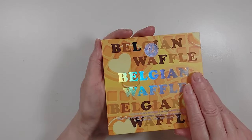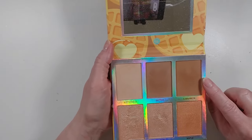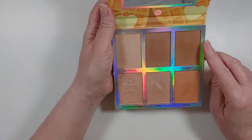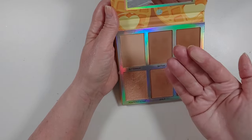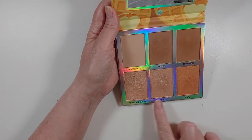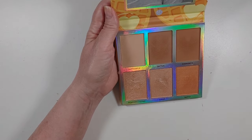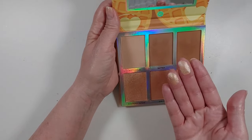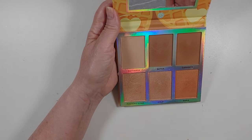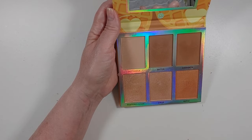My Belgian Waffle from BH Cosmetics — this isn't going anywhere, I love this. The cinnamon is a little bit warm for me but I can make it work, especially if I mix it a little bit. The buttermilk is just a powder and then you've got the highlighters — this one shade is way too deep for me, I never use it, but these two are really pretty. I even used this on my eyes yesterday as an eyeshadow palette and it was really pretty. Keeping that for sure.